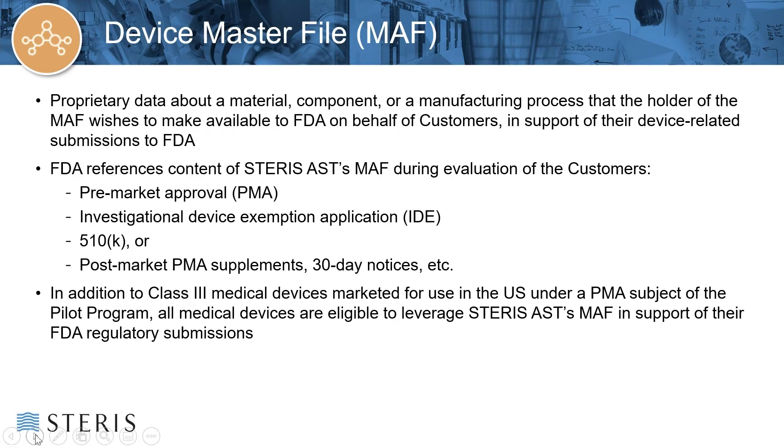By means of some explanation of Master Files: a device manufacturer who is an applicant of a PMA or sponsor of an IDE may rely on proprietary and confidential information from another party as part of the submission and regulatory review. With this in mind, the FDA established the Master File System, whereby such proprietary information is made available to the FDA for the purpose of the review process. Examples of such confidential information may be a manufacturing process — including sterilization — or information about a material or subassembly. FDA references STERIS AST's Master File for sterilization-related information when assessing customer submissions. All medical device-related submissions by customers of STERIS are eligible to leverage the Master File to support that submission.